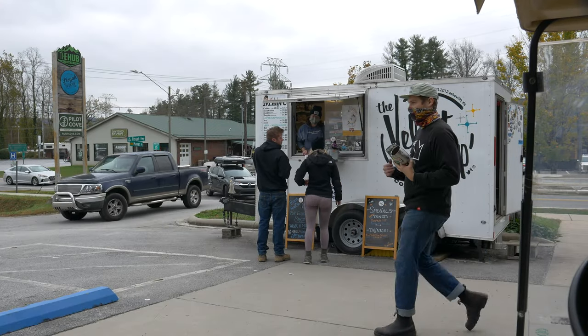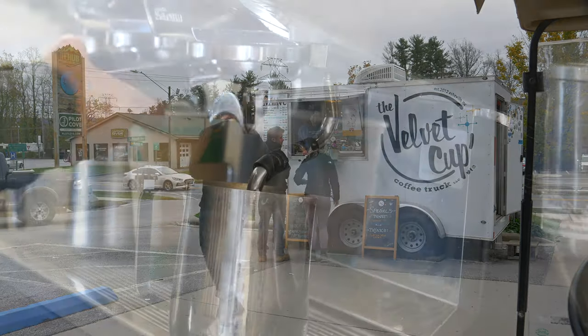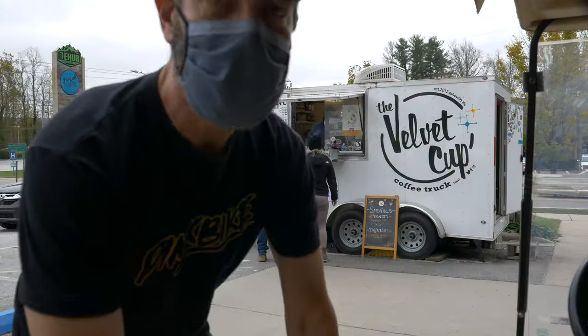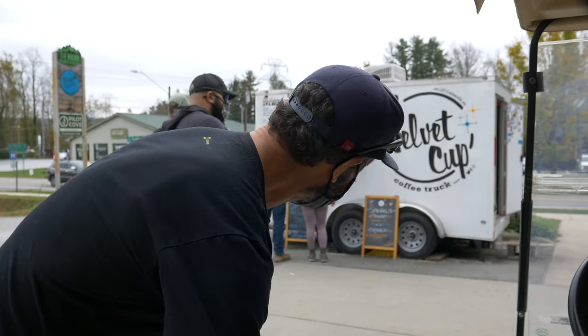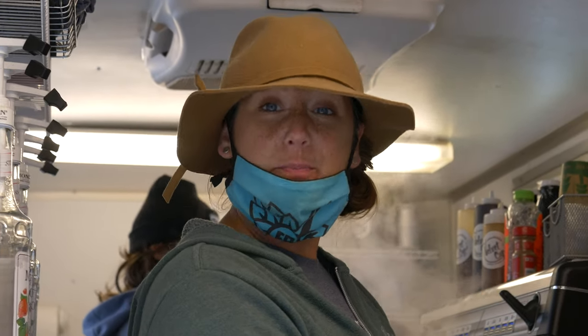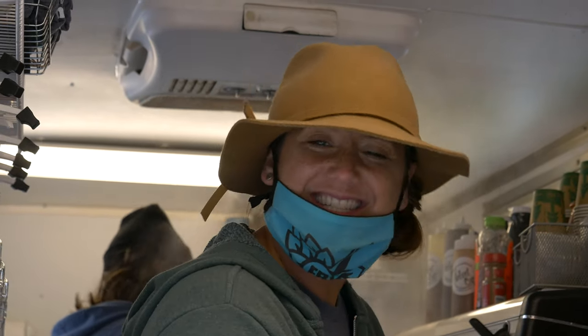We are at the Velvet Cup. It's my favorite local coffee spot — it's right outside the Pisgah Forest. They've got a signature drink called the Velvet Revolver. It's got some butter in it. She hasn't had it yet, so we're gonna throw it to her. Two shots of espresso, hot water, two tablespoons of butter — grass-fed, organic — and MCT.